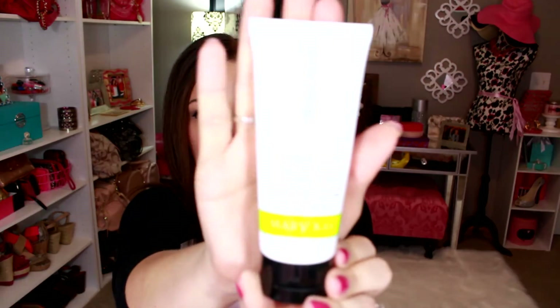The blemish control toner works really great and it's a 5 fluid ounce — the cleansing gel was 4.5. This one does smell a little minty, like it smells like Scope, which isn't a bad thing because you're cleansing your face and you're smelling fresh. It does work really well.